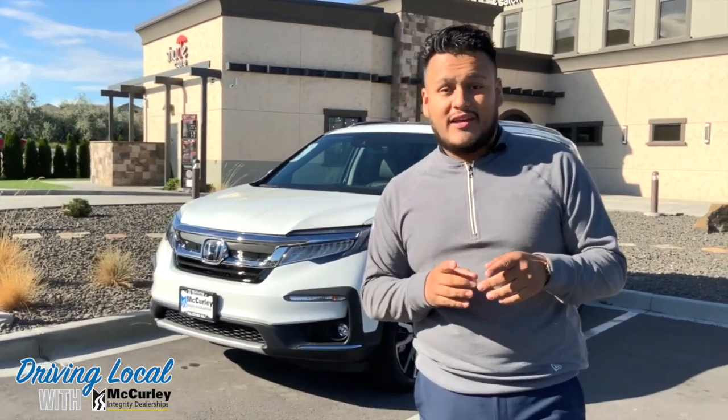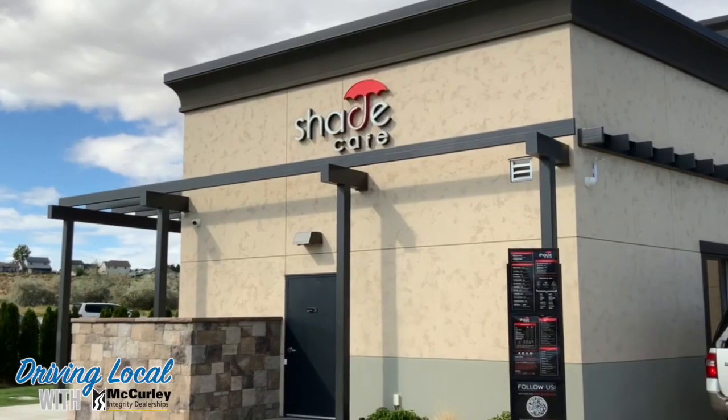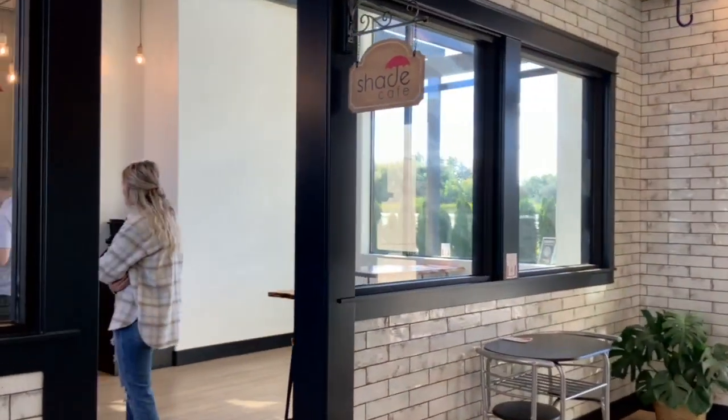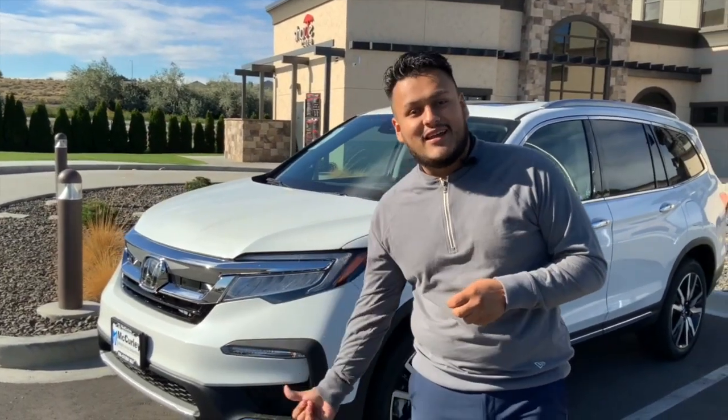We are back with Driving Local with McCurley. Today we are at the Shade local coffee shop and today we drove a Honda Pilot. Before we go on in and get a cup of coffee, let me tell you three features I love about this Honda Pilot Elite.